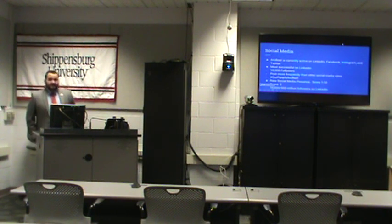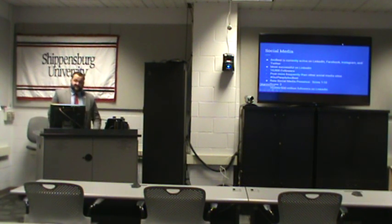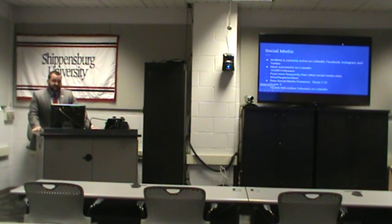A little bit about their social media — they're currently active on LinkedIn, Facebook, Instagram, and Twitter. They're most successful on LinkedIn, with about 10,000 followers, and they post a lot more frequently there than on their other social media sites. They use the hashtag 'our people are best,' which is how they highlight community efforts through their individual employees. However, if I had to give them a rating out of ten, I gave them a two. They have 10,000 followers on LinkedIn out of 500 million users, and Facebook, Instagram, and Twitter combined only reach 6,000 more people — so they're only reaching about 16,000 people total.